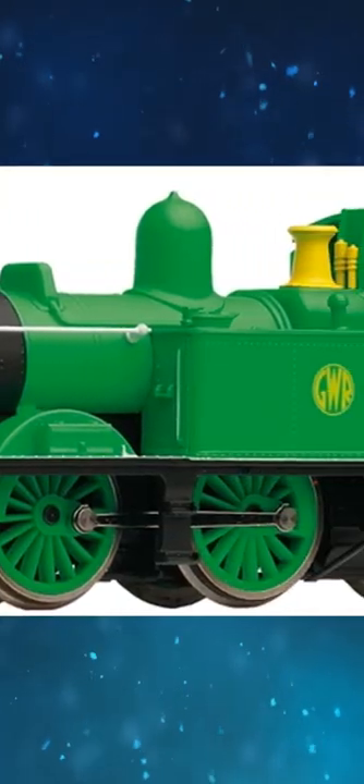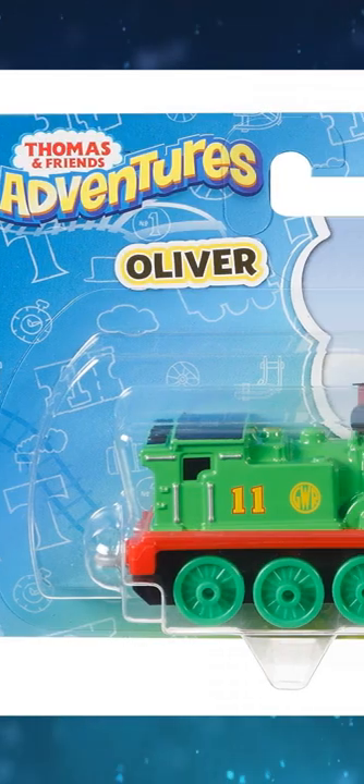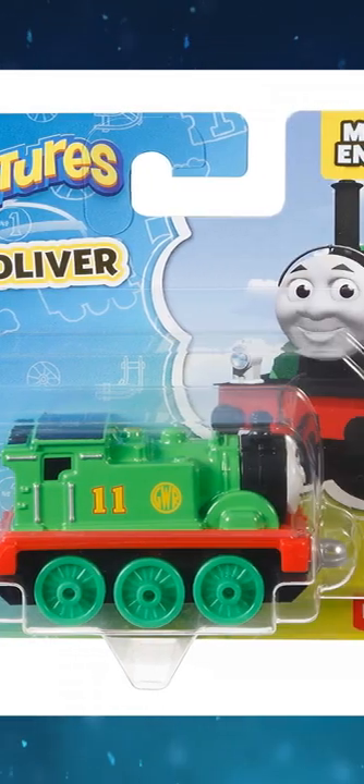Hornby Oliver was planned to be released in 2004, but was delayed to the following year. Oliver was released in Adventures but not in Collectible Railway. Oliver was also planned to be released in Old Range Tomica, but was cancelled.